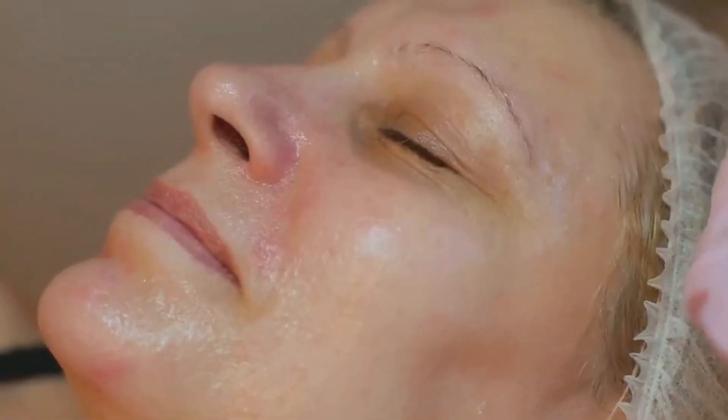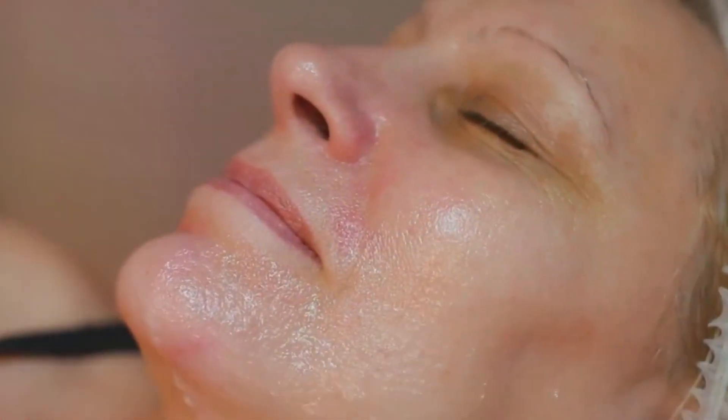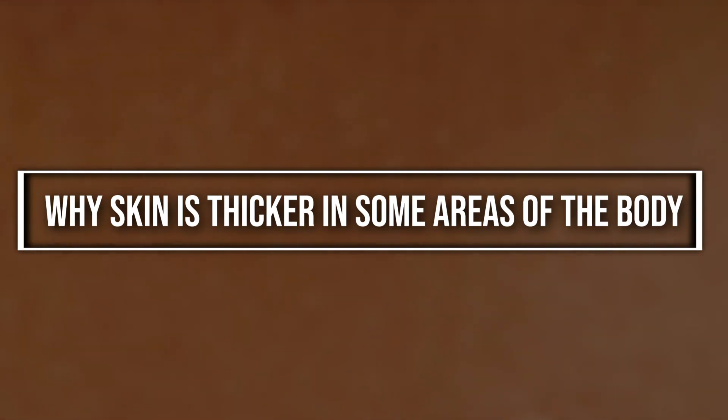Hello and welcome to Healthy Lifestyle Tips, your go-to channel for all things health and wellness. Our mission is to empower you with knowledge and insights that can help you lead a healthier, more balanced lifestyle. We explore everything from nutrition and exercise to mental health and preventive care. In today's video, we're going to delve into an interesting topic: why skin is thicker in certain areas of our body. So buckle up for a fascinating journey through the world of skin health. Let's get started.